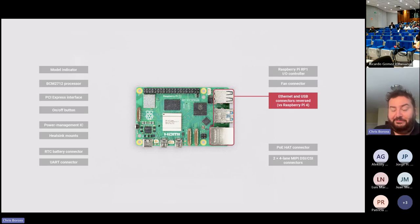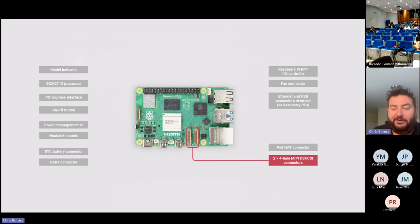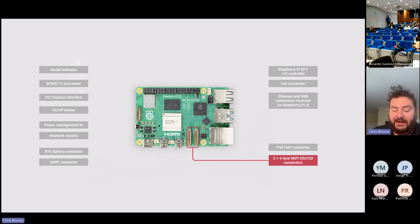One change for Pi 5 is we've moved the USB and Ethernet connectors around for board layout reasons. It won't fit into the same cases as before, but there are thermal reasons you wouldn't want to anyway. We've also changed how the MIPI buses work. On Pi 4 they came out on two separate connectors for camera or display. Now we've gone for two parallel connectors — finer pitch, smaller form factor, higher pin count — allowing us to bring out two four-lane MIPI buses, each of which can be a display or a camera. So you can have two cameras or two displays, which is really important for stereo vision applications.